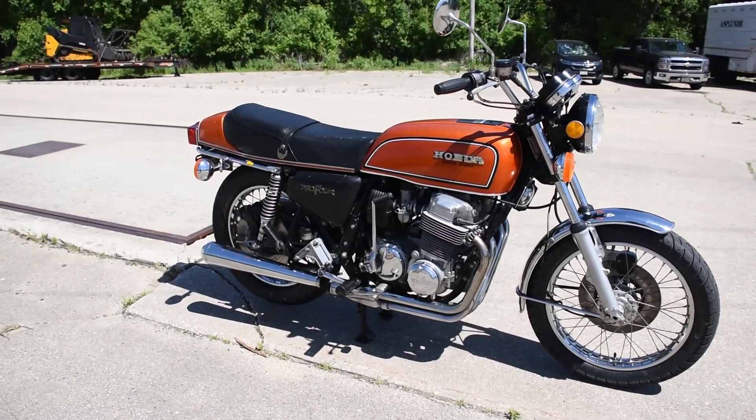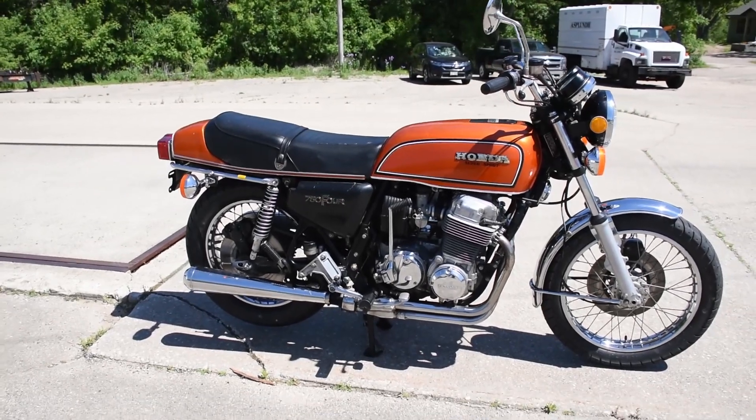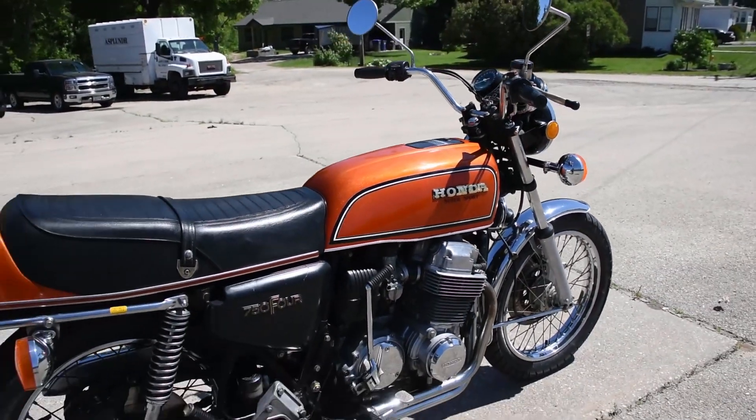Here we have the Honda CB750F Supersport — just a fantastic original machine. It runs, rides, and shifts very smoothly through the gears, doesn't smoke out of the exhaust or leak any fluids, no trouble like that.